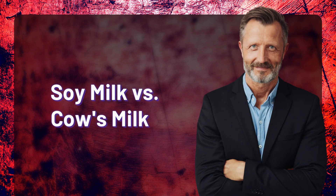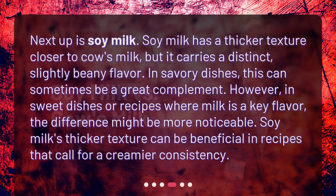Soy milk versus cow's milk. Soy milk has a thicker texture closer to cow's milk, but it carries a distinct, slightly beany flavor. In savory dishes, this can sometimes be a great complement. However, in sweet dishes or recipes where milk is a key flavor, the difference might be more noticeable. Soy milk's thicker texture can be beneficial in recipes that call for a creamier consistency.